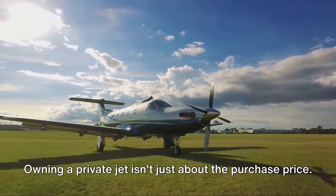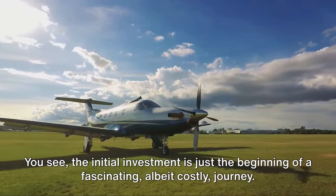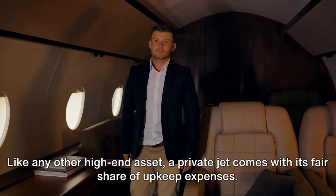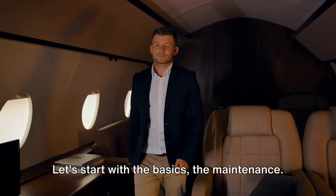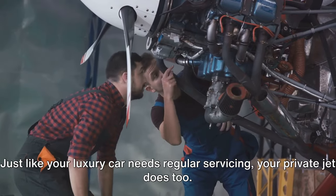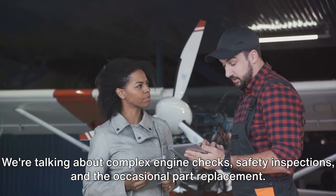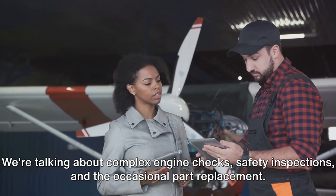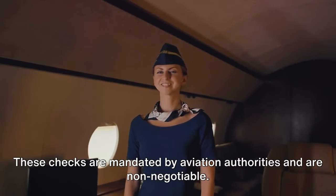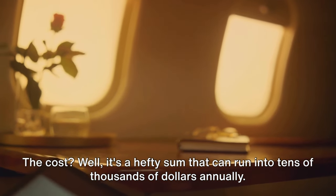Owning a private jet isn't just about the purchase price. The initial investment is just the beginning of a fascinating, albeit costly journey. Like any other high-end asset, a private jet comes with its fair share of upkeep expenses. Let's start with the basics: maintenance. Just like your luxury car needs regular servicing, your private jet does too. We're talking about complex engine checks, safety inspections, and the occasional part replacement. These checks are mandated by aviation authorities and are non-negotiable. The cost can run into tens of thousands of dollars annually.